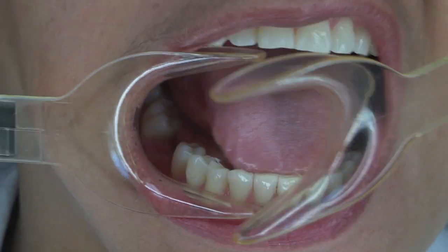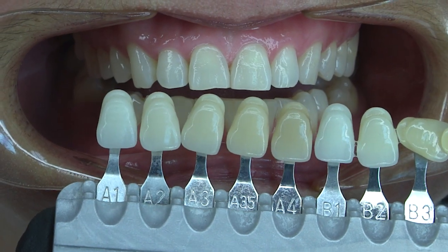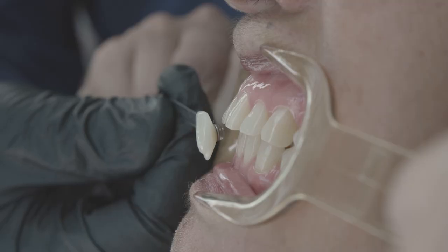Hello, I'm Grant Meyer, General Manager and VP of the Oren Group of Companies. Our team has created two shade-taking videos to guide your team in taking accurate shades right in your own office. Our first video is a condensed four-minute instructional video that highlights the process. You can find the link to the video in the description below.